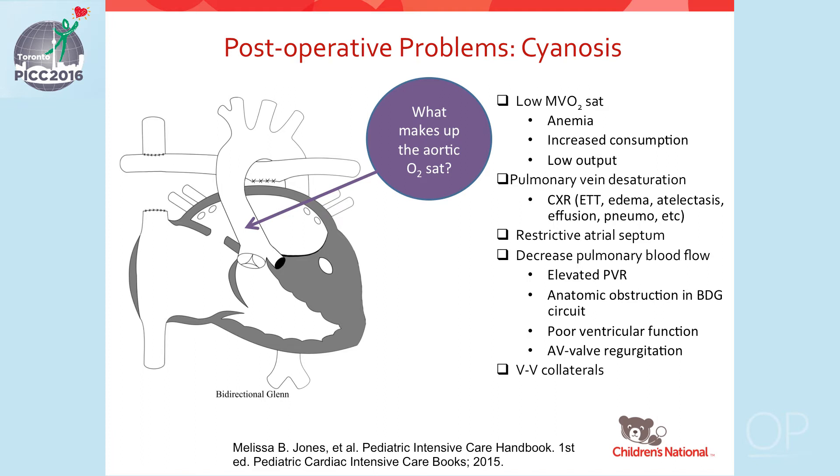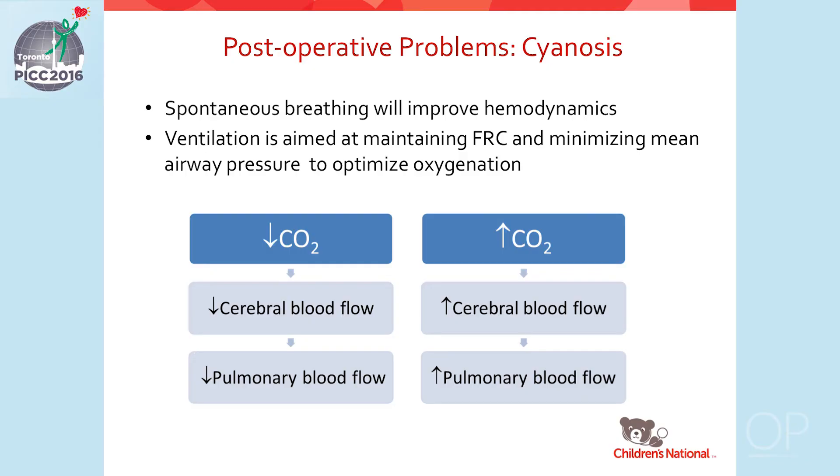We must also consider venovenous collaterals — collaterals that bypass the lungs and go directly to the heart from the venous system. PVR is lowest at FRC, so an anesthetic plan that allows for early extubation is key. Premature extubation in an over-sedated patient could lead to atelectasis and a rise in PVR and poor hemodynamics. If a patient must stay intubated, minimizing mean airway pressure will help to improve hemodynamics and oxygenation.